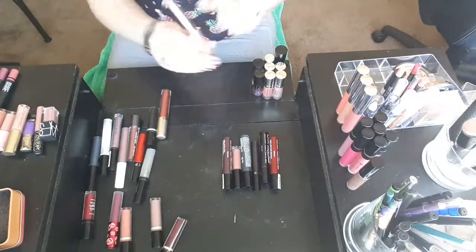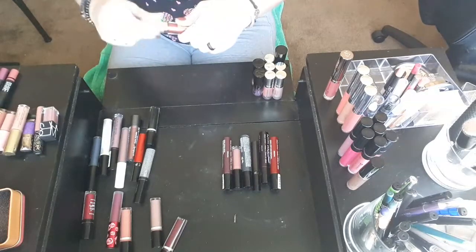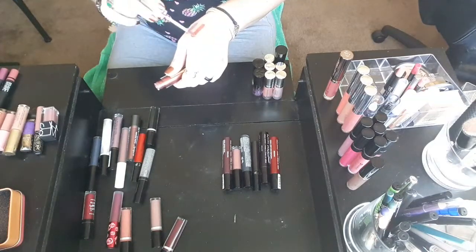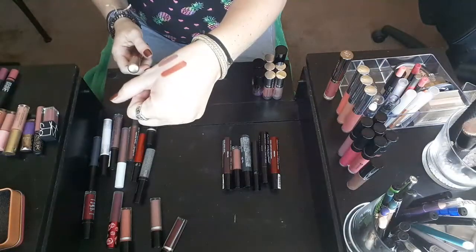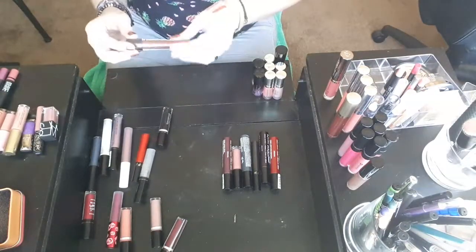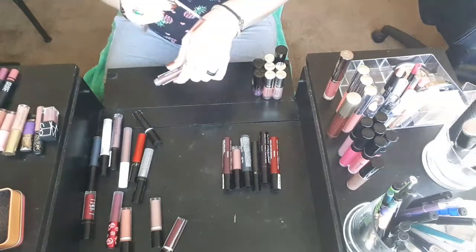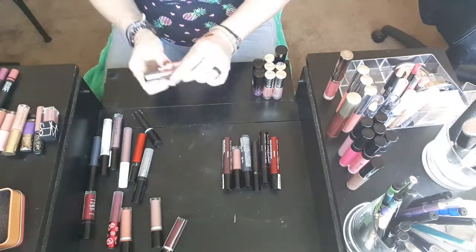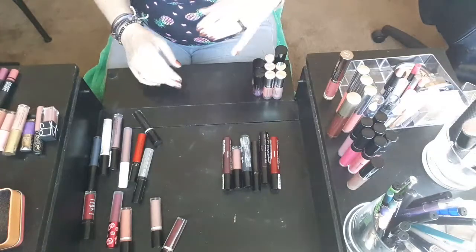This Urban Decay lipstick I love — I'm not getting rid of that. This Max Makeup Cherimoya lipstick — I love the color. This is just an absolutely beautiful lipstick. It dries down really nice and doesn't flake off or anything, so I think I'm going to hang on to that one just for a little while longer. This Ulta Beauty Matte Metallic Liquid Lipstick — I don't know if I like this. I'm going to put this in a maybe pile — maybe I'll keep it, maybe I won't. I'm not 100% sure yet.